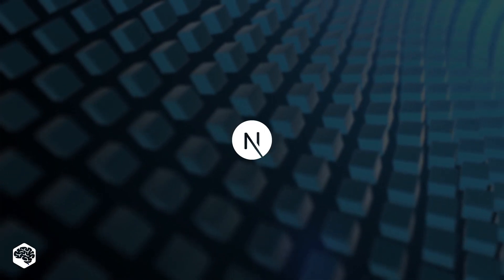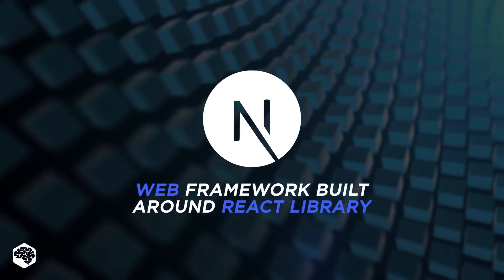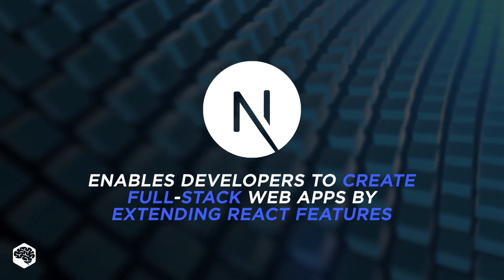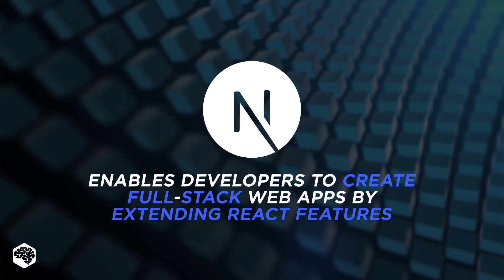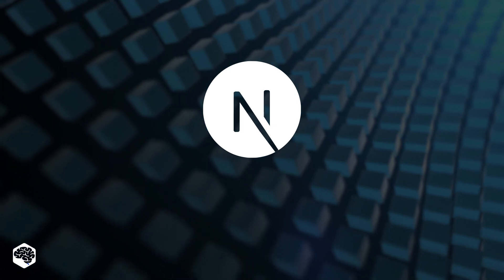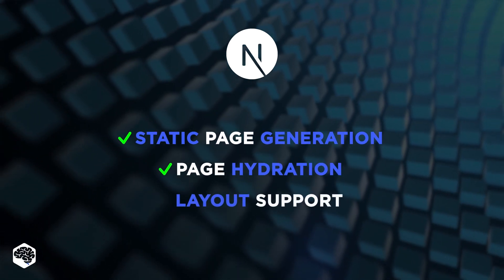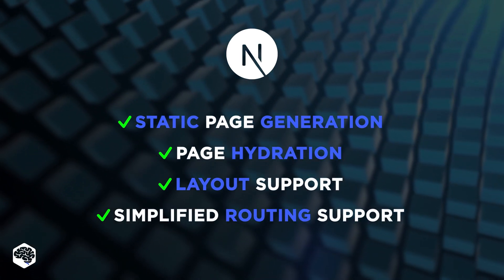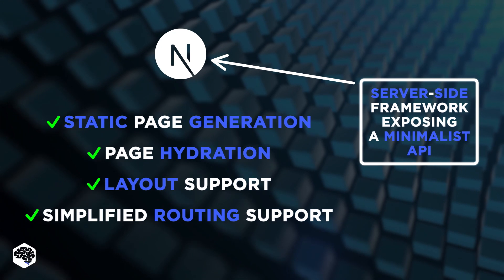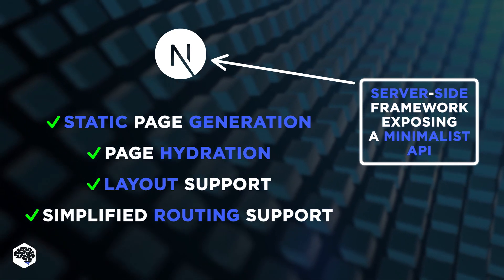So, briefly, what is Next.js about? Next.js is a web framework built around the highly productive and popular React library. It was designed from the ground up to extend React.js with everything a development team might need to create exceptional web apps. Some of Next.js's key features include static page generation, page hydration, layout support, and simplified routing support. In addition, Next.js is a server-side framework, exposing a minimalist API for developers to provide commonly used features and tools applicable to modern web app design.